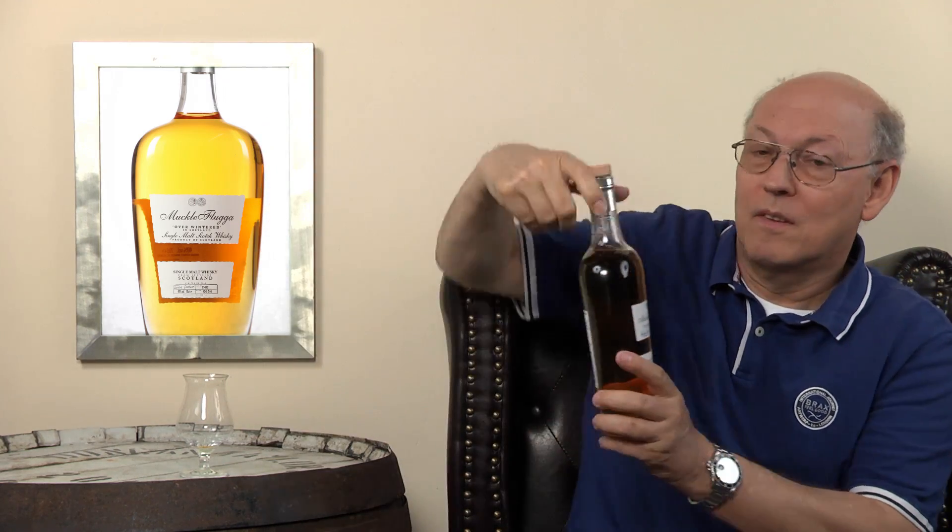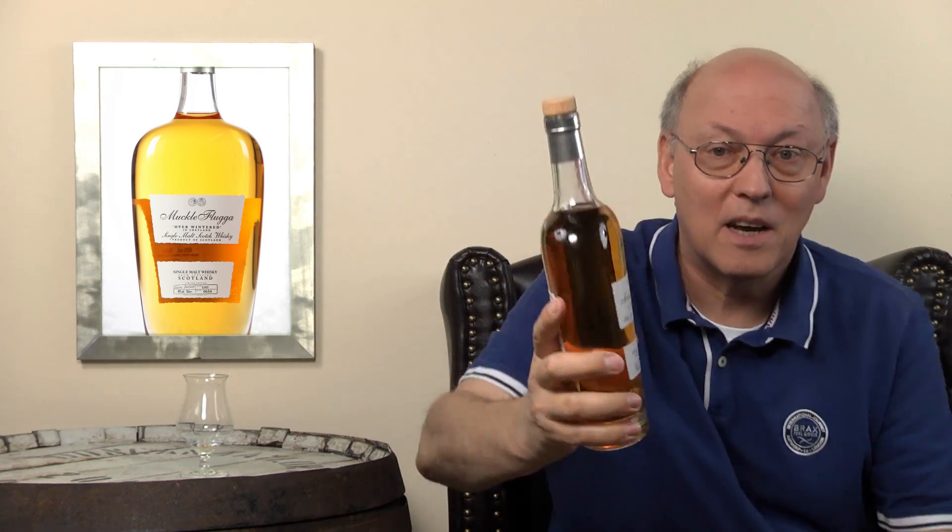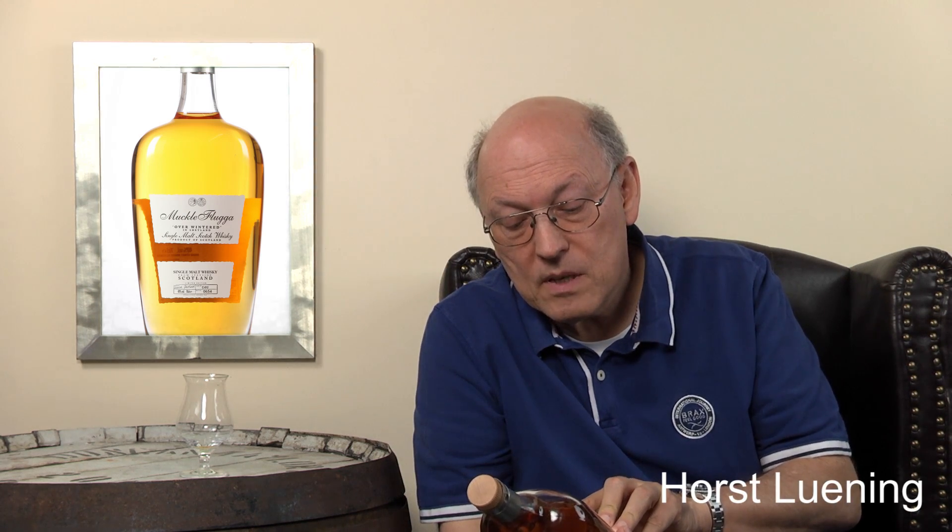It's called Muckle Flugga — or whatever; no idea how to pronounce it. The writing is on the label. This Muckle Flugga is the most northern island of the Shetland Islands in Scotland. On the label it says: Muckle Flugga overwintered in Shetland — single malt Scotch whisky, product of Scotland. And on the small label below, it reads: single malt whisky from Speyside.